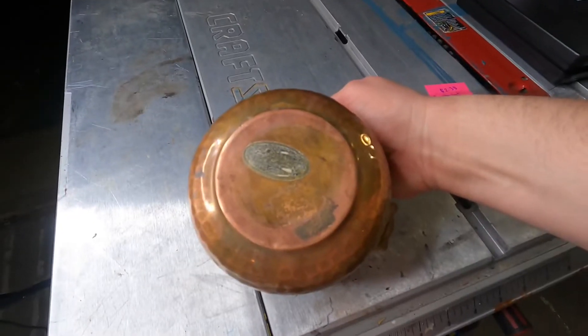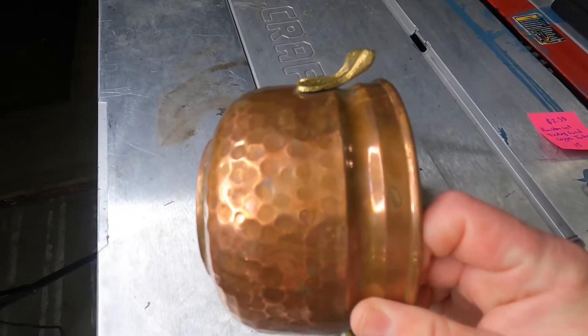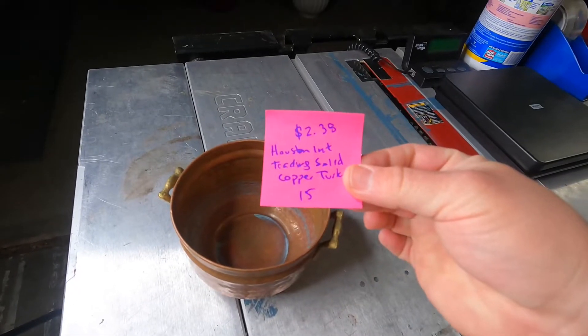Sold. Houston International Trading, made in Turkey, solid copper. You can see it's hammered detailing — a five-inch little handled bowl or pot with some definite patina. Cost of goods: $2.38 at a garage sale. Sold $20 free shipping on Facebook Marketplace. Label is $5.50 because it's under the pound rate. Takeaway: $14.50 before seller fees.